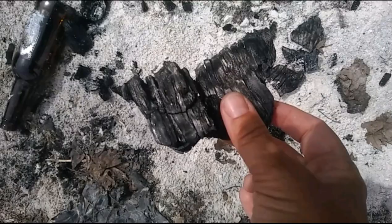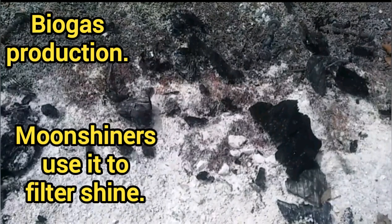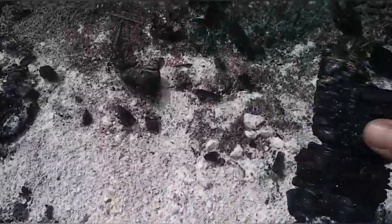Here are a few things you can use activated carbon or biochar for: in soil for water and nutrient retention, as an energy source for cooking and heating, biogas production, moonshiners use it to filter shine, and apparently it can also be used for insulation — not sure how, I'll have to google that. In the medical industry it's used for detoxification, and my personal favorite: water and air purification.